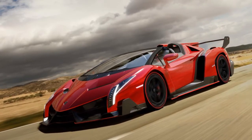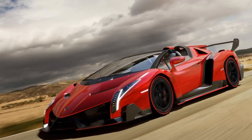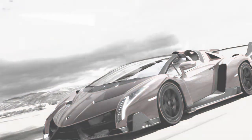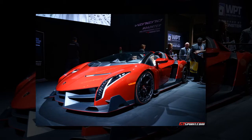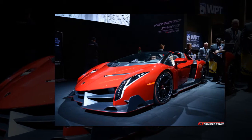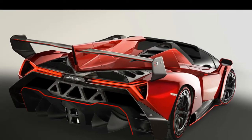Carbon fiber dominates the interior of the Veneno Roadster as well. The carbon fiber monocoque is visible inside the car around the central tunnel and the sills. The two lightweight bucket seats are made from Lamborghini's patented forged composite. The woven carbon fiber skin is used to clad the entire cockpit, part of the seats, and the headliner. Like a high-tech fabric, this extremely fine-looking carbon fiber matting fits perfectly to any form and reduces the weight of the vehicle.